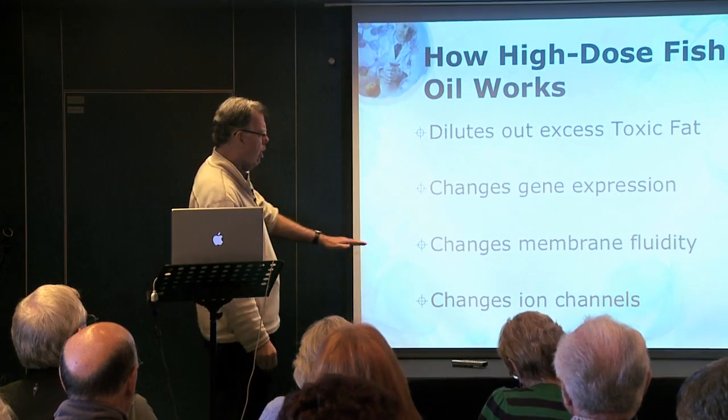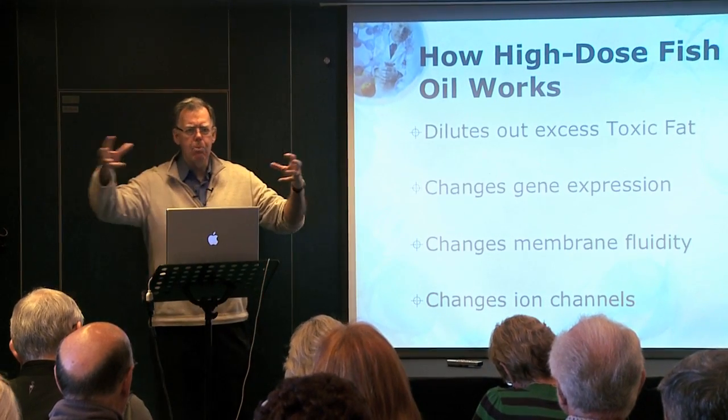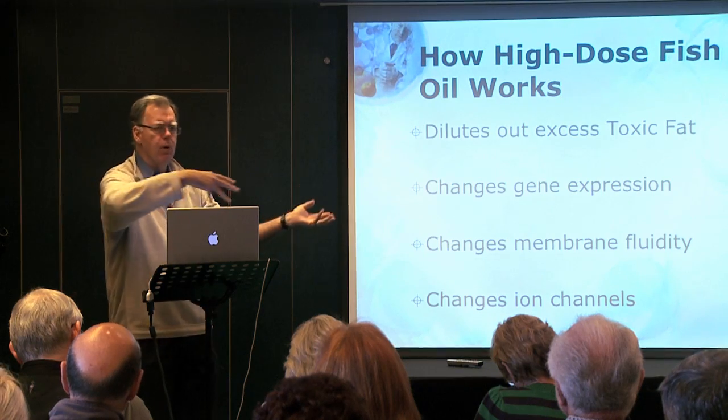These omega-3 fatty acids also change membrane fluidity — they make the membrane more fluid so that hormonal receptors can flow more readily within it. When hormones interact with receptors, they're more likely to send their signal into the cell to be acted upon.